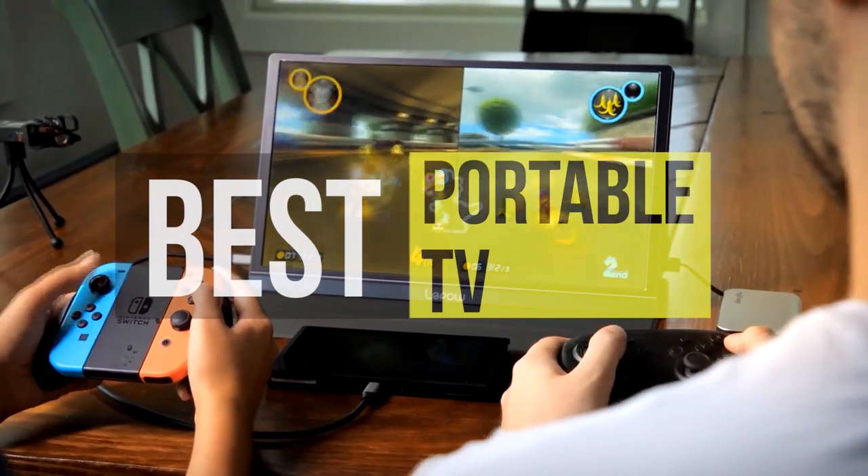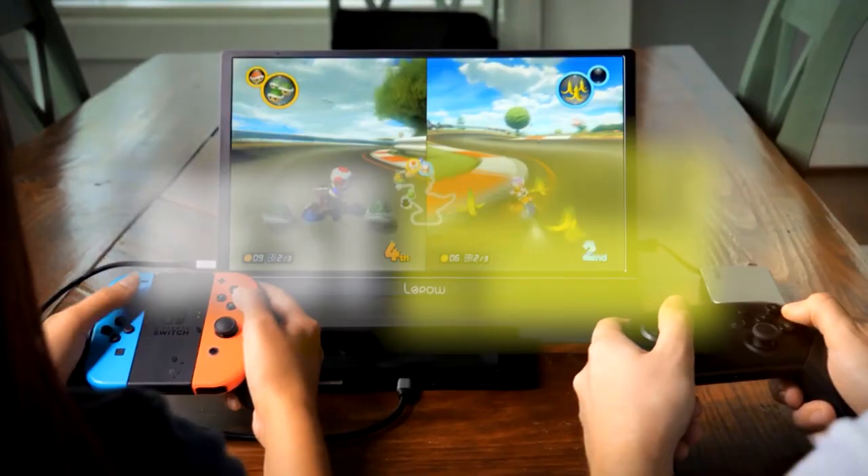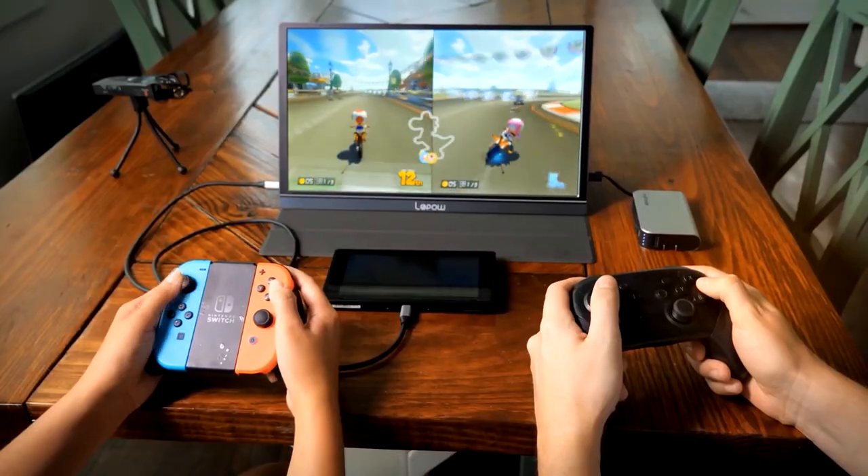Hey guys, today we're going to take a sneak peek at the best portable TVs in the market. If you are planning on buying one, then you're in the right place. Please do check out the description below to see all the featured products and their buy links. Let's get started.